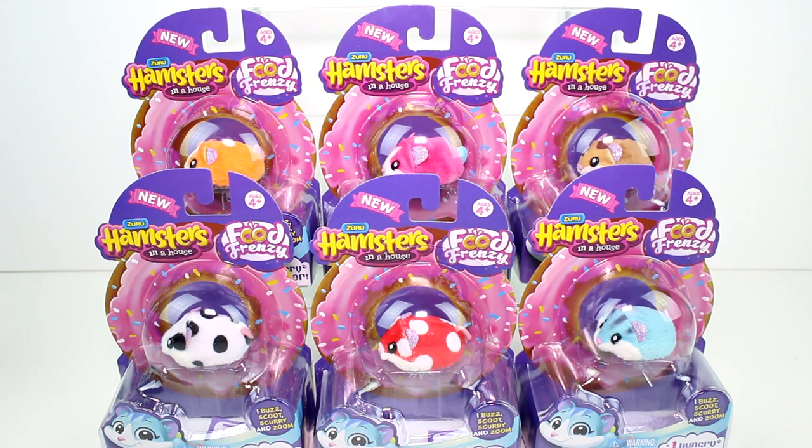Hey guys! I am here with the brand new Zuru Hamsters in a House — this is the Food Frenzy Series. There are a total of 11 different hamsters to collect and I only found 6 so far. But I definitely need to get them all because if you've watched all my Zuru Hamster videos in the past, you know how much I love these things. These are just individual packs, which is really cool. I like this because last time they included accessories and you ended up with duplicate houses. I'd rather just have the hamster. Plus it's Food Frenzy so they're all food-based — that's a win-win.